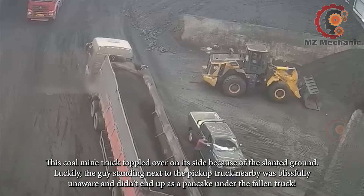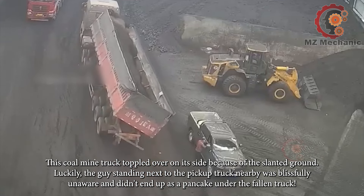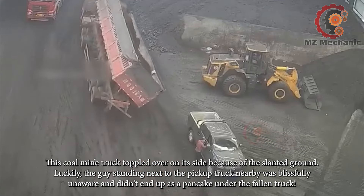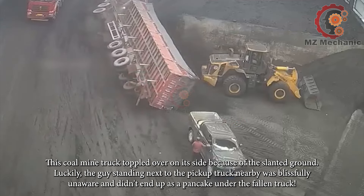This coal mine truck toppled over on its side because of the slanted ground. Luckily, the guy standing next to the pickup truck nearby was blissfully unaware and didn't end up as a pancake under the fallen truck.